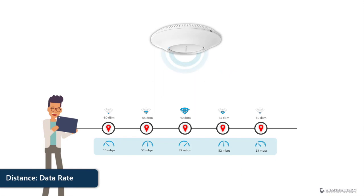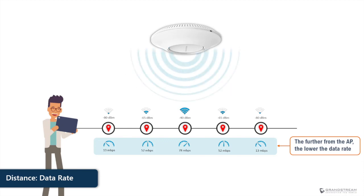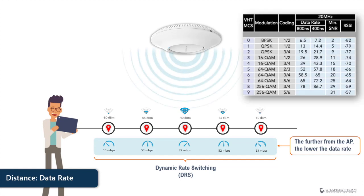The distance from the access point does not only affect the reliability of the Wi-Fi connection, but it also reduces the speed of data transmission. Given that a strong signal is required for a more complex modulation scheme, which provides higher data rates, wireless devices will automatically switch to lower data rate transmission using less complex modulation schemes as they move further from the access point. In wireless technology, this is referred to as DRS, or dynamic rate switching. For example, 802.11n and 802.11ac use the MCS tables to decide on the data rates to use based on the detected RSSI and some other elements.